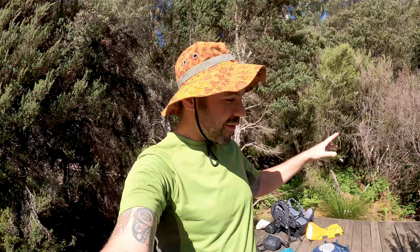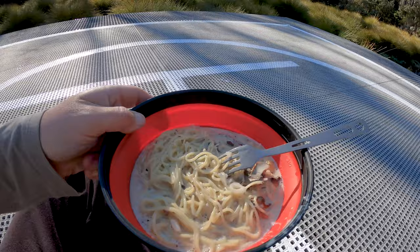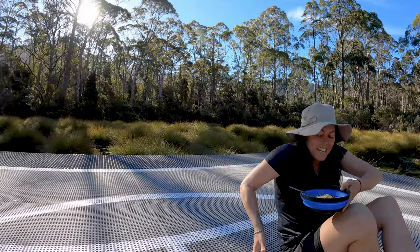We just arrived at Bert Nichols Hut and we've opted to stay at this beautiful little campsite out in the open with mountains all around us. I saw a pademelon before which was cool - lots of wildlife around. We're going to set up our tent, hang our clothes out to dry, throw on a cup of tea, and chill out for the afternoon. Tonight's dinner courtesy of Strive Foods is mushroom thyme creamy pasta - we're excited to sit here surrounded by mountains and bush.